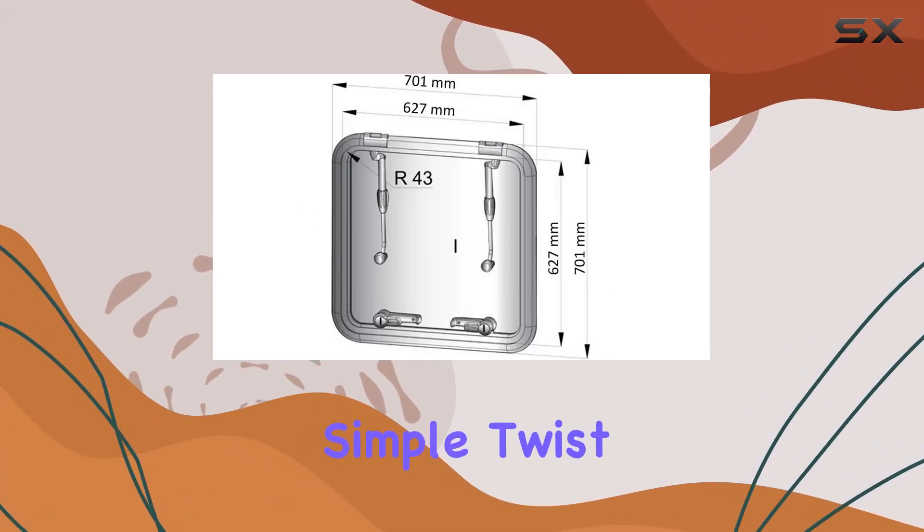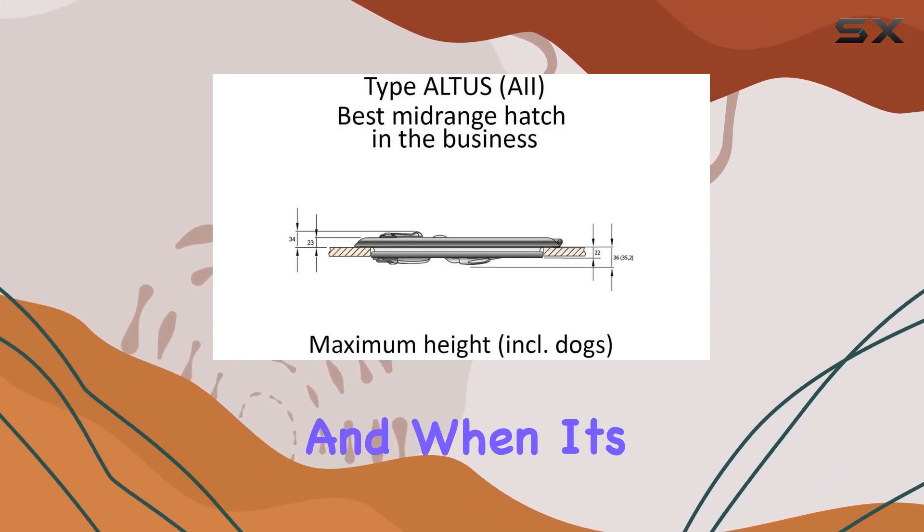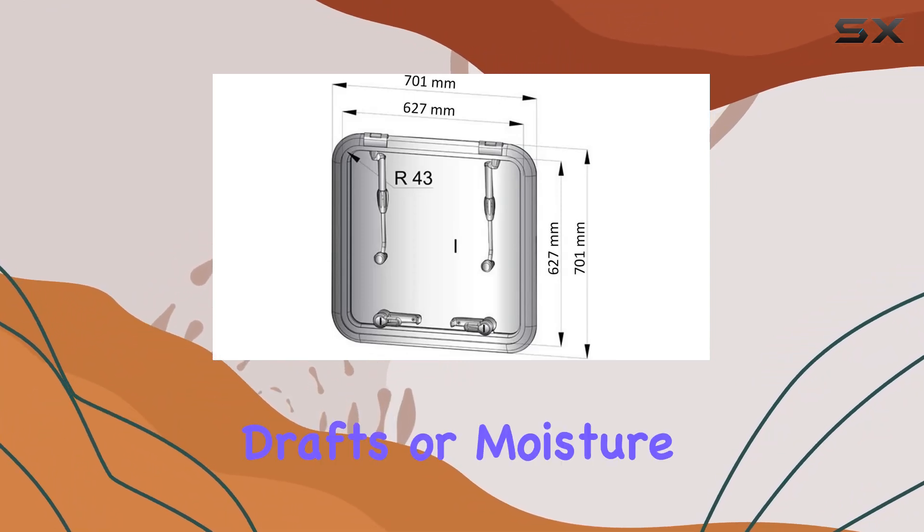But perhaps the best feature of the Altus Escape Hatch is its functionality. With just a simple twist of the latch, you can open it up to let in a breath of fresh air. And when it's closed, you can rest easy knowing it's securely sealed, keeping out any unwanted drafts or moisture.